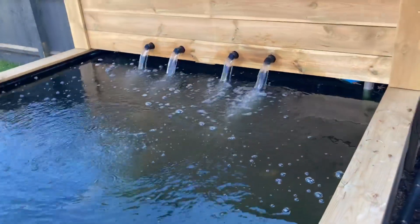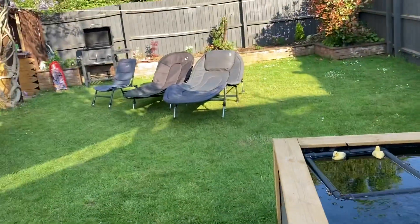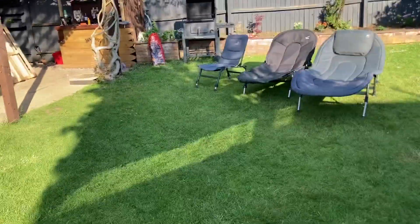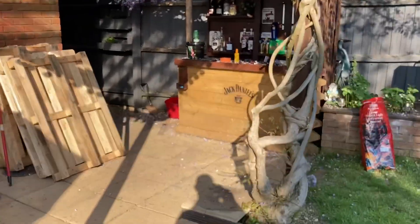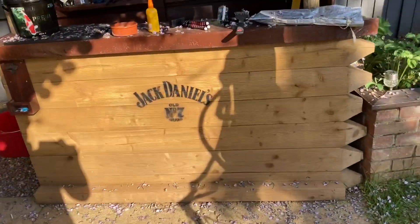It's just a quick video. The bedchairs are out. The barbecue is just being packed away. Not thought of the bar out yet, but, you know, get into it. Happy days.